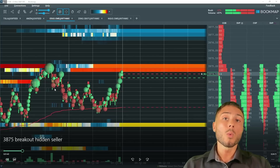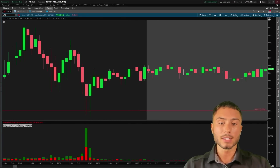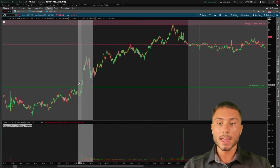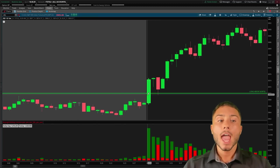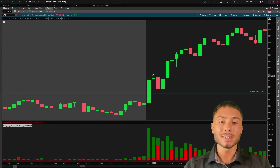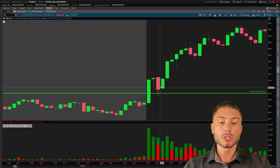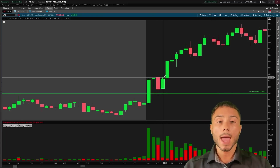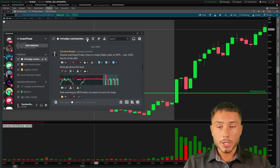The level once we broke above 3870 was actually 3875. Once we broke above 3870 we pulled back, retested old resistance, and buyers bid the market higher — they defended and supported it. When I saw that, and then the market attempted to break a very large hidden seller at 3875, that's when I became interested and started to take the market long. In the intraday commentary tab I noted: there's a large hidden seller at 3875. Over 2,200 lots hit the offer yet price could not move any higher — think of it as a ceiling, as resistance.